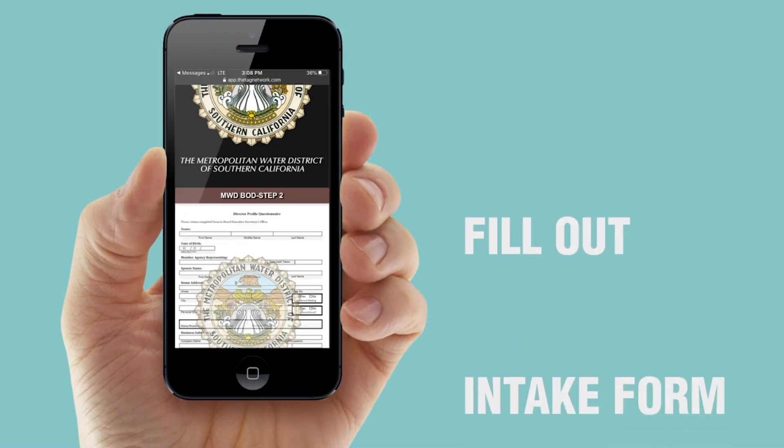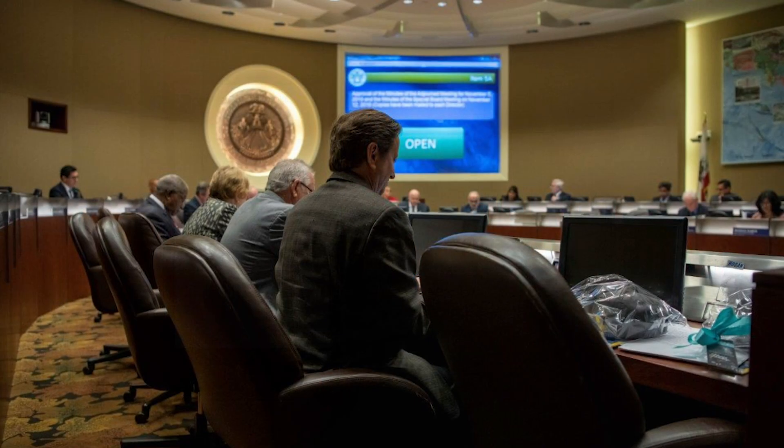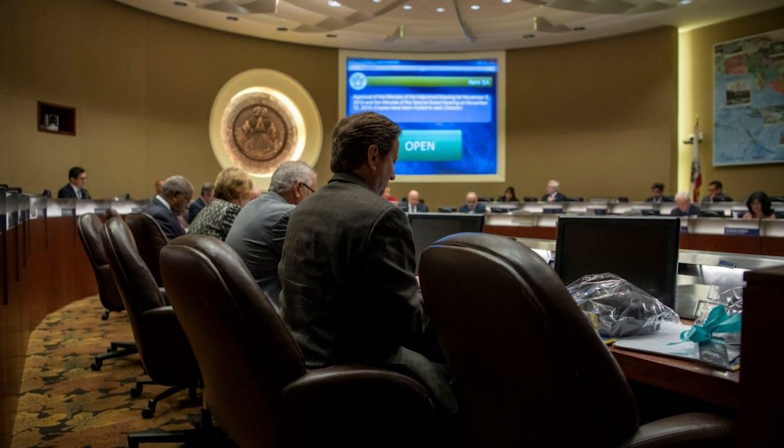The Metropolitan Water District Board of Directors mobile portal is similar to an app that is available on a phone. It's very mobile-friendly and directors have access to email addresses and other board members' contact information. We also give them links that are important for them to do their work as board members, and they have it all in the palm of their hand.